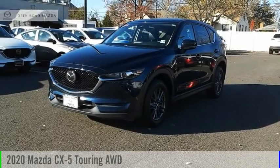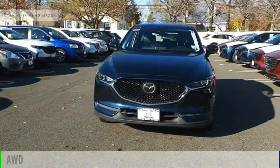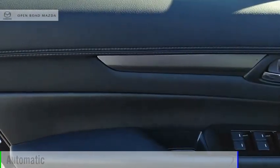We are pleased to show you the 2020 CX-5. This vehicle is powered by an all-wheel drive, 4-cylinder, 2.5-liter engine, and comes with an automatic transmission.